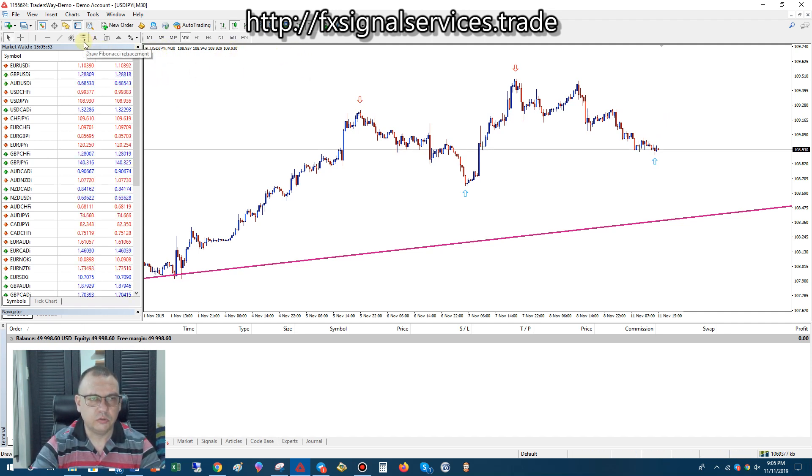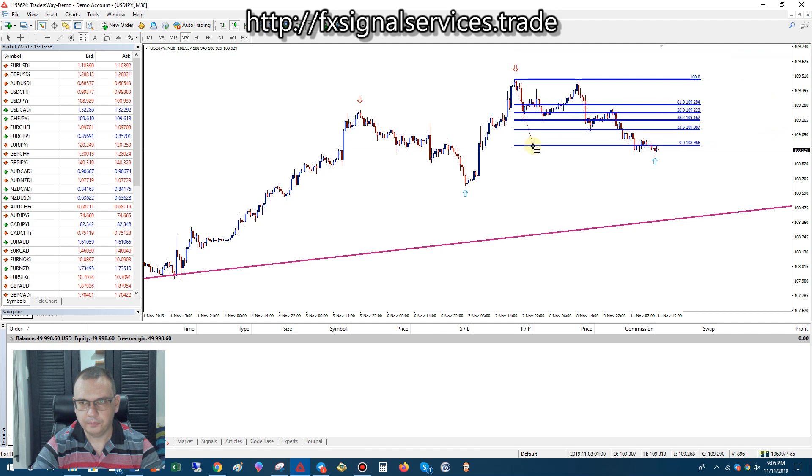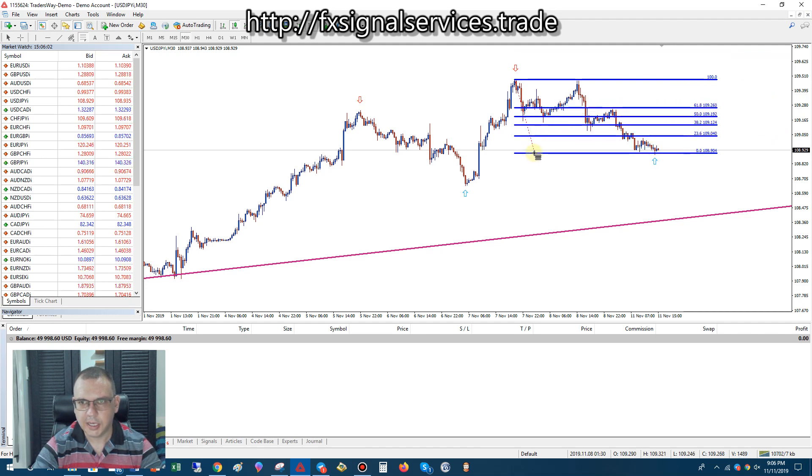So what we can do is draw Fibonacci from the previous arrow, which is the red arrow here, to the current arrow. Go from this high candle to this low candle here. What I would do is put a buy stop pin order just above the 23.6 level, and then put a take profit just below the 38.2 — just to be ultra safe and catch a few pips.